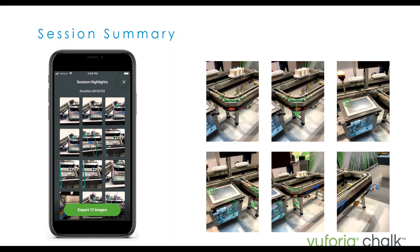At the end of a Chalk session, you get a session summary — basically snippets of the key moments of that Chalk call, where people have annotated and drawn onto different objects and provided different instructions. You can export this and send it to colleagues, or use it for an audit trail and history.